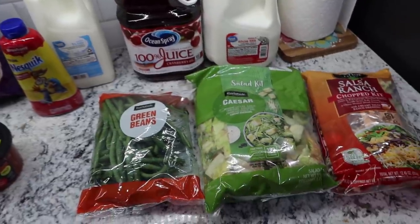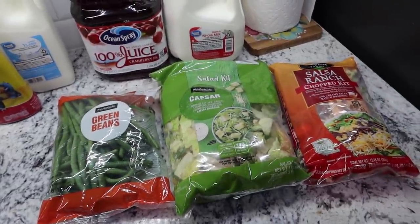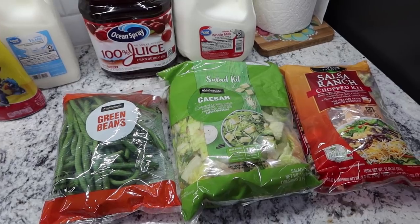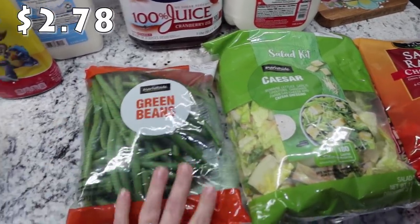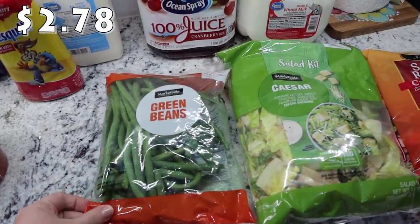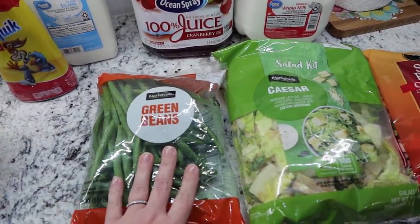As far as produce, this is pretty much it. Now we are pretty low on fruit, but just getting through another week will be just fine. So I picked up a bag of green beans — this is going to go with a side to dinner. Actually all of these are sides for dinner. This is a 12-ounce bag.